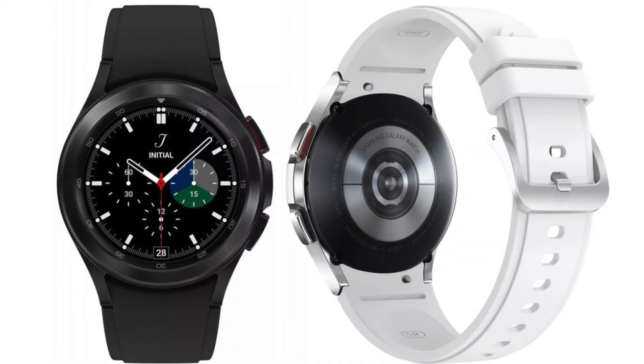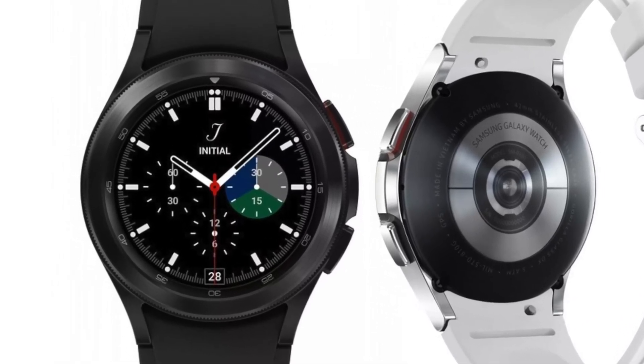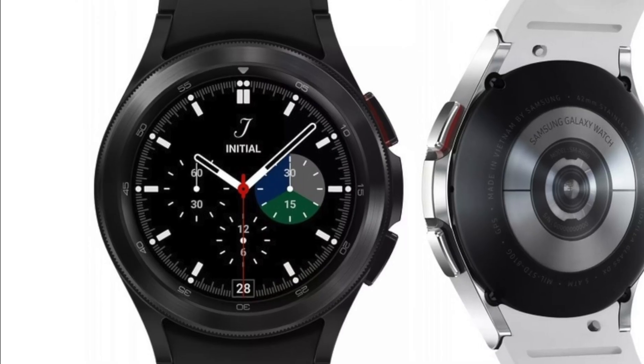If you use an Android phone instead, you can probably use a Samsung Galaxy Watch in the same way, using it for both of your phones.